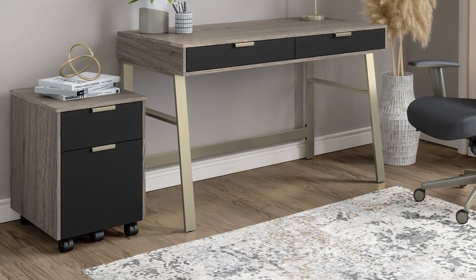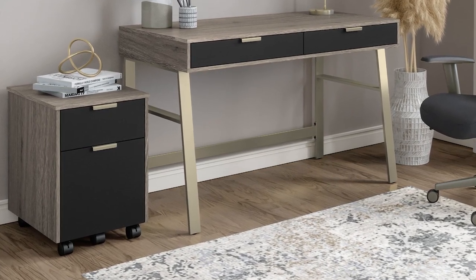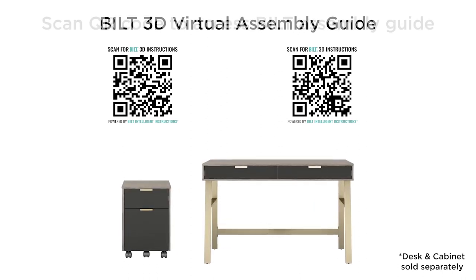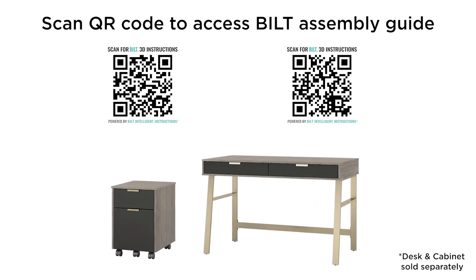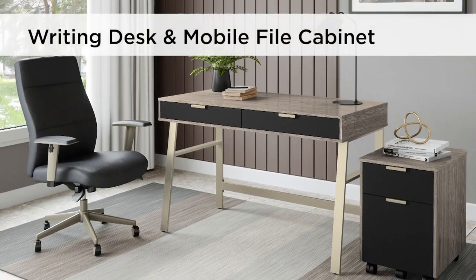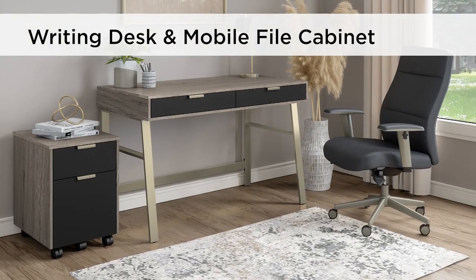With five robust casters for convenient mobility, you can move it around your office as desired. With the easy-built 3D virtual assembly guide, you'll go from unboxing to built before you know it. Revitalize your office with the innovative, modern design of this writing desk and mobile file cabinet.